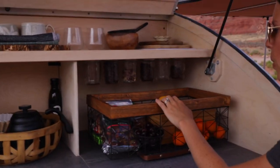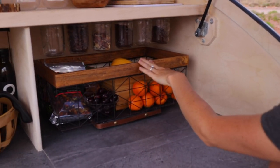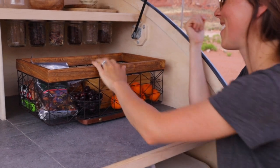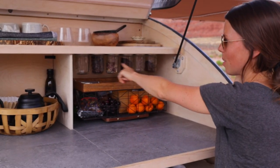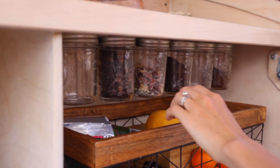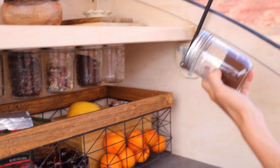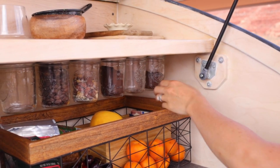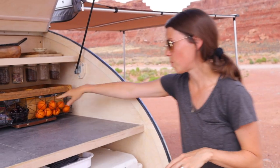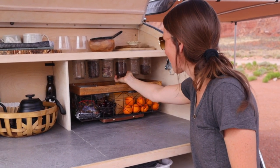Up here I keep most of our fruit, snacks for hiking, a loaf of bread, and some tortillas. These slide out because Riley built them on little kitchen appliance sliders. We're really proud of this: the mason jars are on a little magnet strip up top, so we can store coffee, spices, nuts, and snacks — they just stick right back. Even on really bumpy roads, these have never fallen.